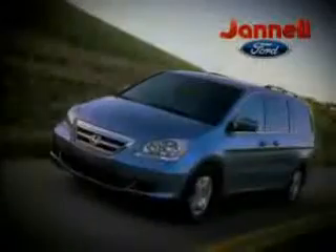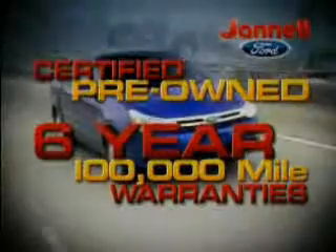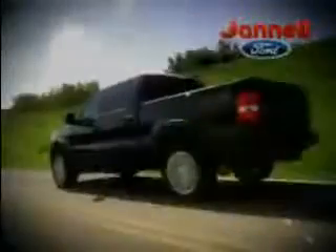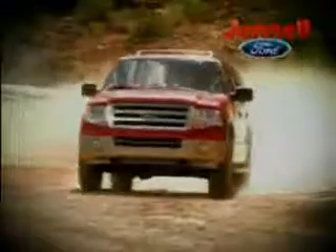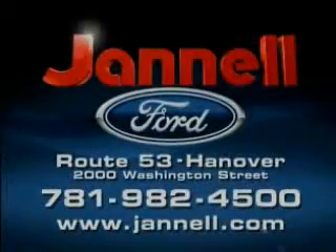For a huge selection of quality pre-owned vehicles at low prices, Janelle Ford is the name to know. Certified pre-owned Ford vehicles come with up to six-year, 100,000-mile warranties. Rates as low as 2.9%, payments as low as $49 a week. 05 to 07 F-150s, Expeditions, Hondas, Toyotas, and more — all priced to move at Janelle Ford. Washington Street, Hanover.